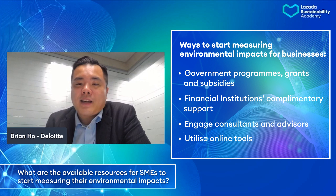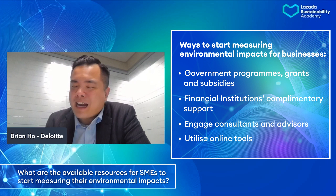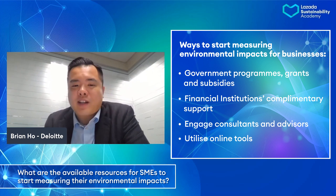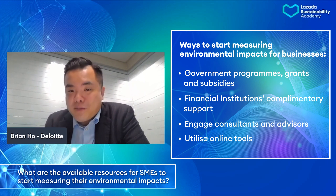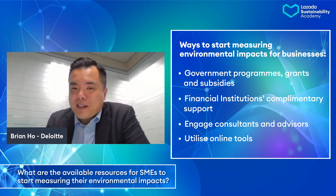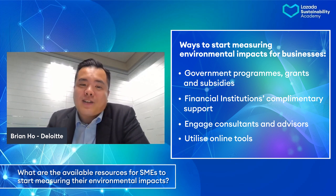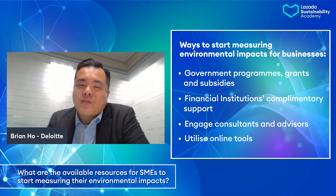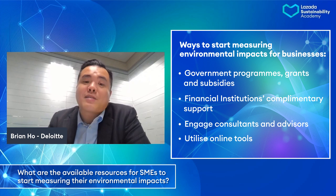As a recommendation to SMEs — there are a lot of online resources on sustainability nowadays. If you are management of an SME, appoint or nominate someone to do some studies on those sustainability issues and start to roll that out step by step within your organization. This is my recommendation.